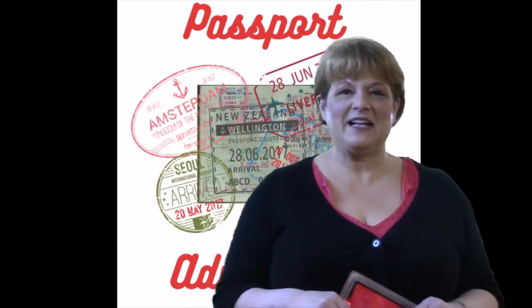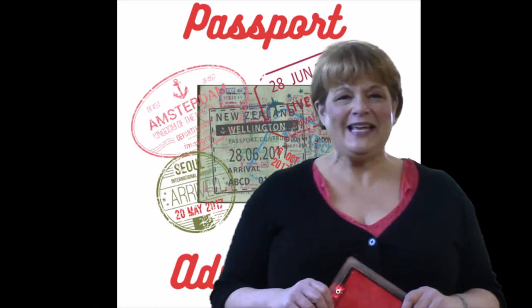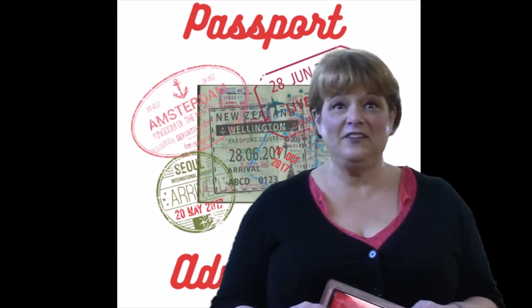Hi kids and welcome to Passport Adventures, where each week I'll be your tour guide as we explore countries of the world from the comforts of home. And where are we headed this week? This week we're headed south of the border to the country of Mexico. Let's go!